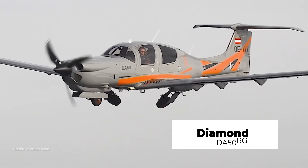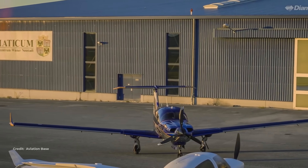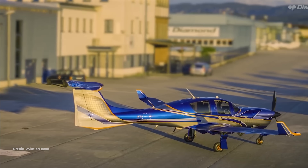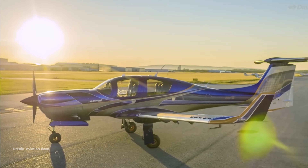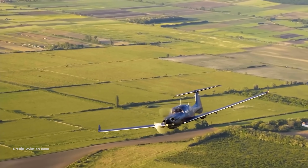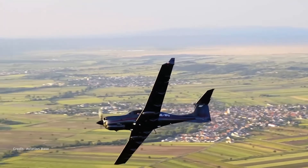Diamond DA50 RG — the stylish Jet-A sipper. Fuel is roughly 49 gallons usable per factory spec. Published max range is around 750 nautical miles at economy settings, with consumption on the order of 9 to 11 gallons per hour at max-range power. You get a modern diesel that sips jet fuel, but a thousand-mile non-stop with four aboard isn't the standard profile unless auxiliary tankage appears.